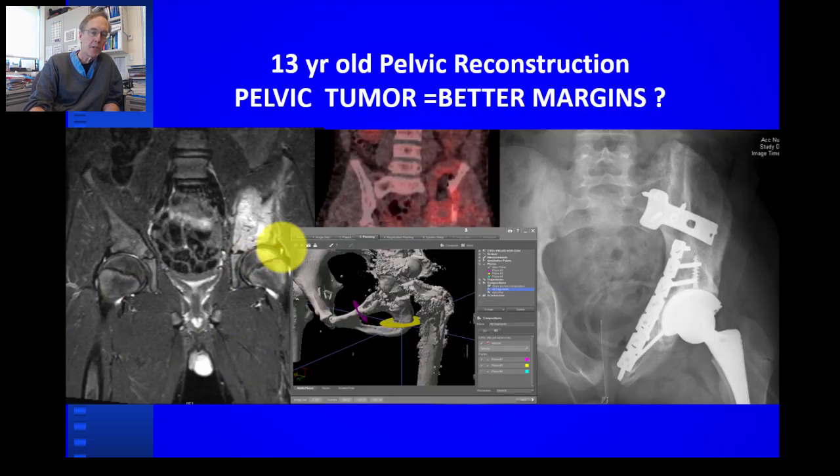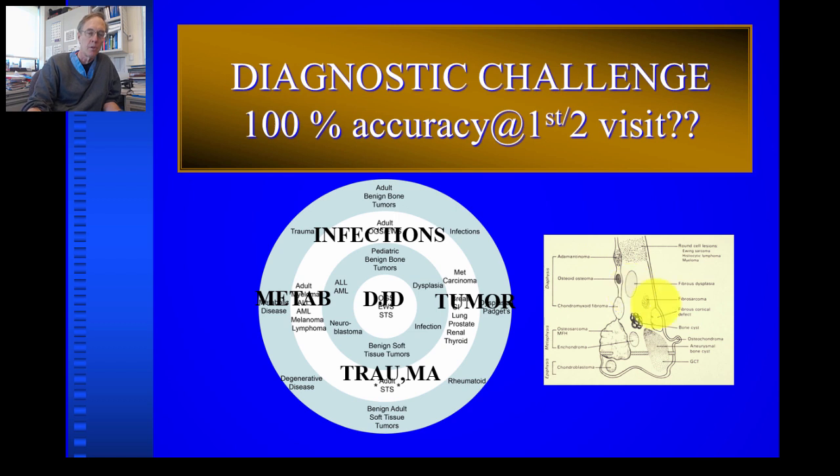A pelvic osteosarcoma is a far bigger surgical challenge than one in the lower femur. We now use intraoperative navigation — a computer connection between where we are in the patient's anatomy and the preoperative imaging — overlapped in a computer image in the operating room. This is a technique we've been working on for five or six years. This particular case involved an osteosarcoma of the pelvis resected with good margins, then reconstructed with a total hip and cadaveric bone transplant, which is now routine treatment for osteosarcoma or Ewing sarcoma in the pelvis.